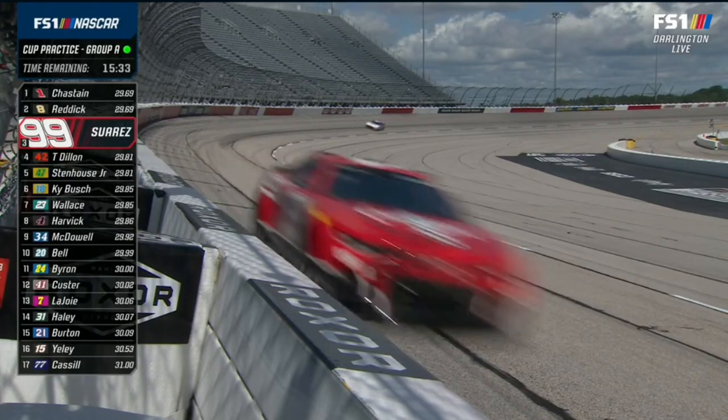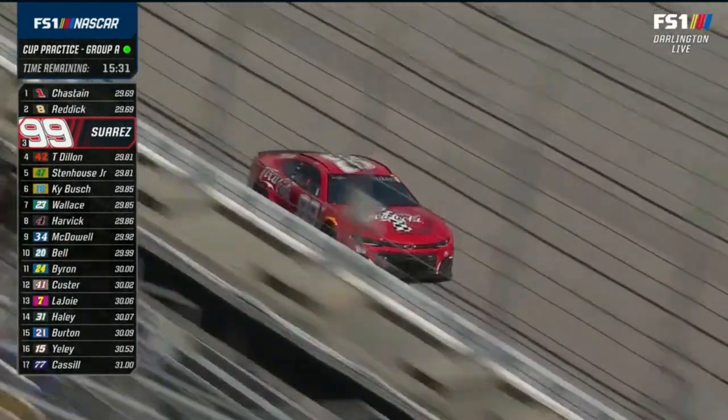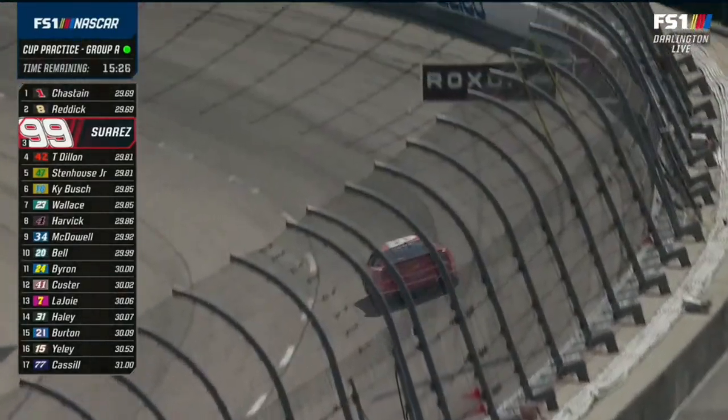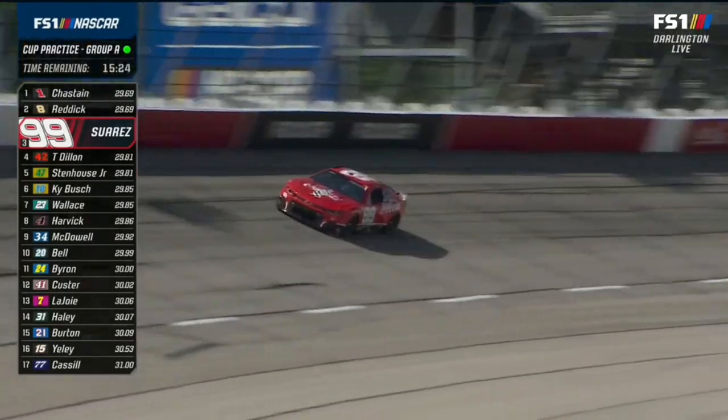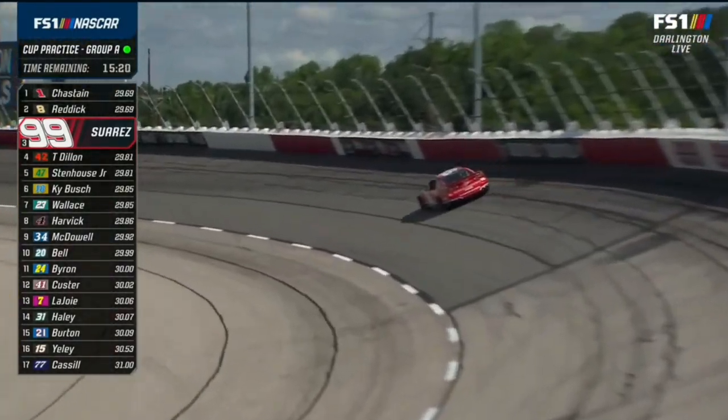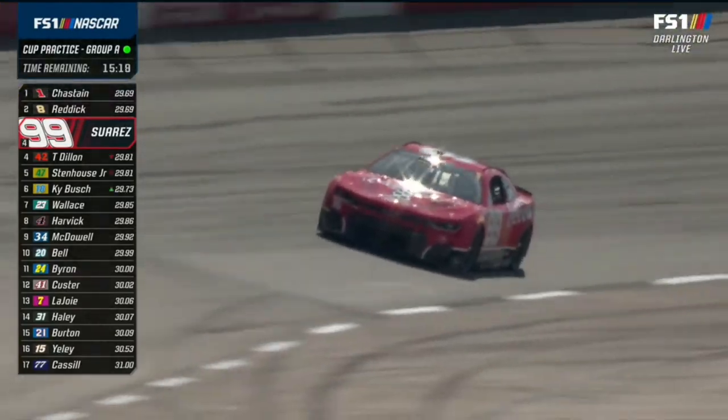It's hard to believe it was just 2008 when this track was repaved. It looks old and worn out - Darlington, just like it did the first year I ever came here. Unbelievable how this place always just bakes and punishes the asphalt down here in good old sunny South Carolina.